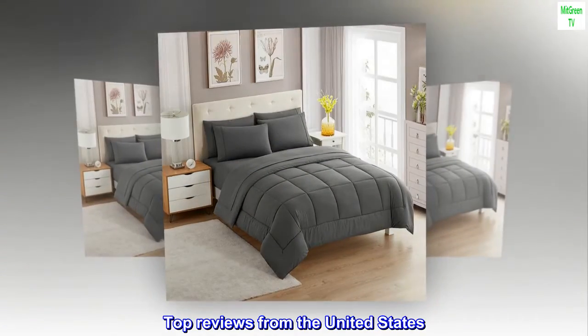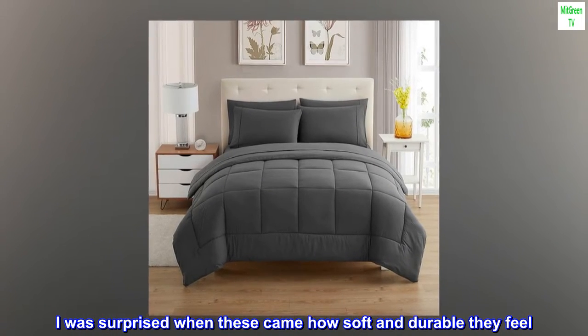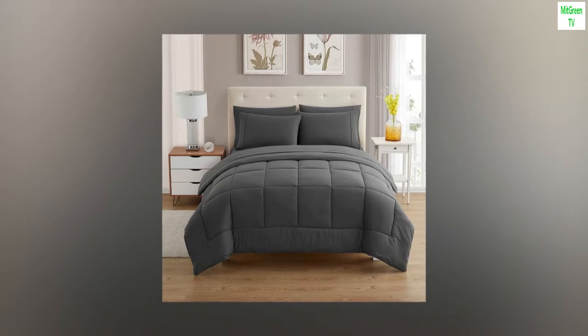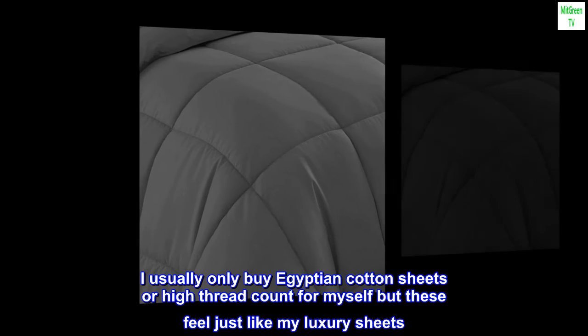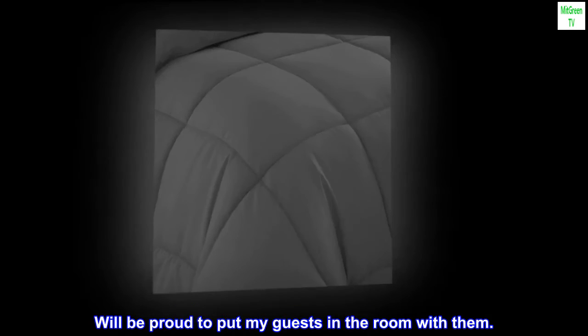Top reviews from the United States. 'Looks better in person — I was surprised when these came, how soft and durable they feel. I really feel like I got great quality linens for the money. They are simple and beautiful, better than I expected.' Another reviewer said: 'I usually only buy Egyptian cotton sheets or high thread count for myself, but these feel just like my luxury sheets. Will be proud to put my guests in the room with them.'